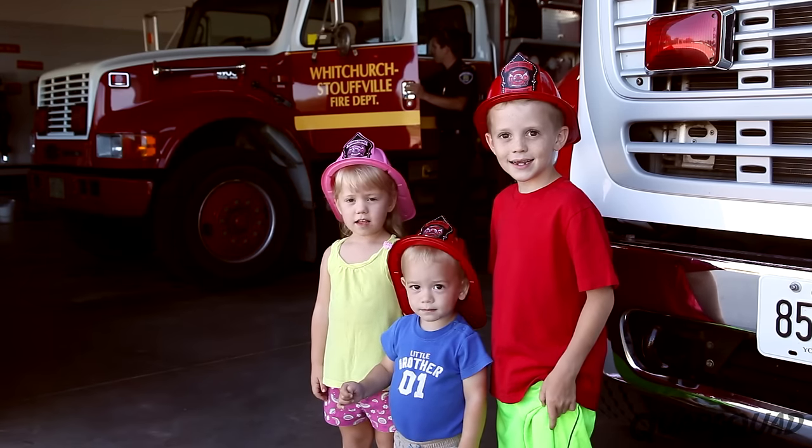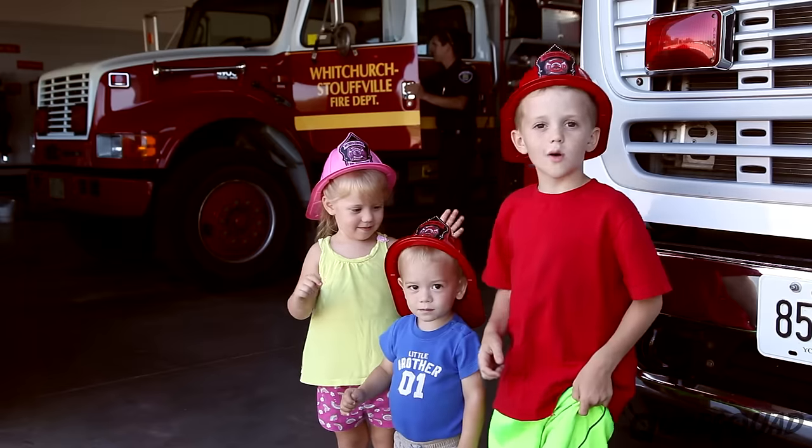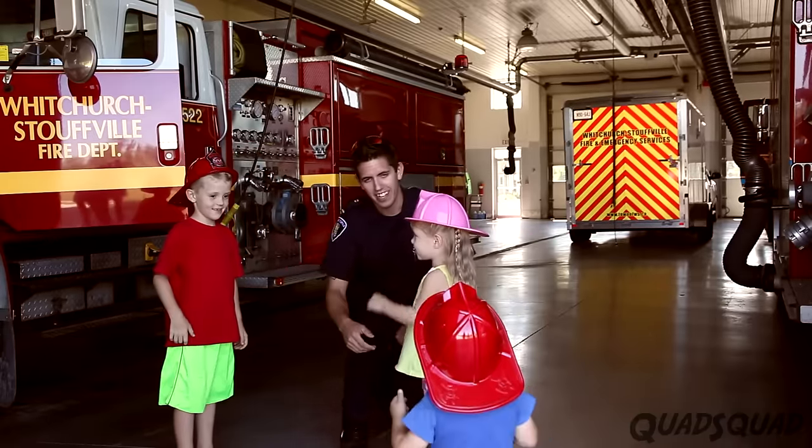Hi, my name is Justin. Hi, my name is Ashley. This is Brandon. Today we're going to a fire station. Cameron is a firefighter. He'll show us around.